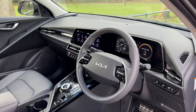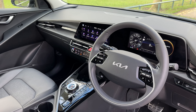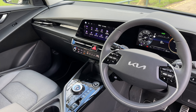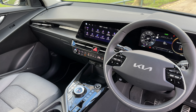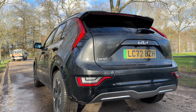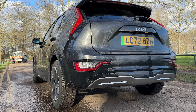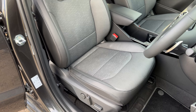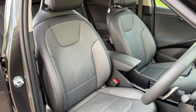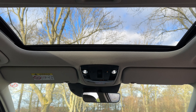In trim levels, it starts with the 2, which comes with a smaller 8-inch touchscreen and a 10.25-inch cluster, a cloth interior, collision assistance, radar cruise, and self-driving features. Step up to the 3 and you get vegan leather upholstery, heated seats and steering wheel, and a 10.25-inch touchscreen. Or the 4 model, which is what I have here — fully loaded with a power tailgate, sunroof, remote parking feature on the key, and a head-up display.